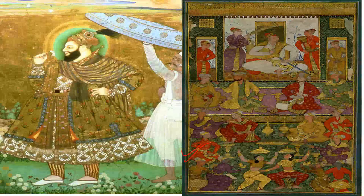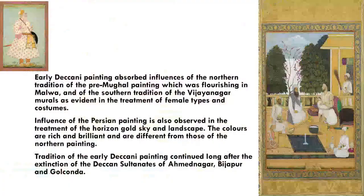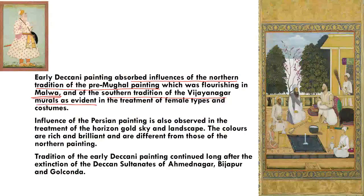This is Sultan Abdullah Qutb Shah of Golconda enthroned with dancers and attendants. The other painting is of Abdul Hassan Qutb Shah, the last Sultan of Golconda. Early Deccani paintings absorbed influences from pre-Mughal paintings flourishing in Malwa and the southern Vijayanagar mural tradition, which is evident in the female figure types.